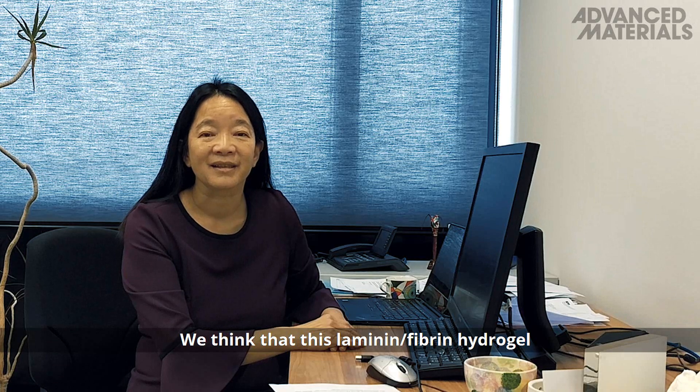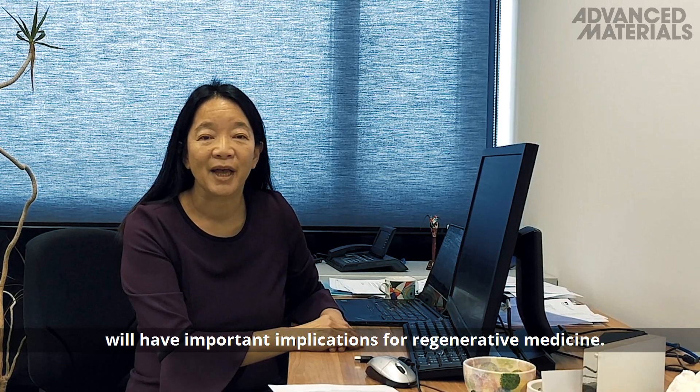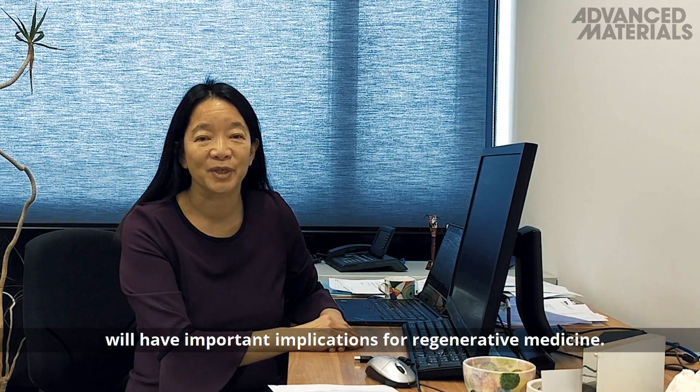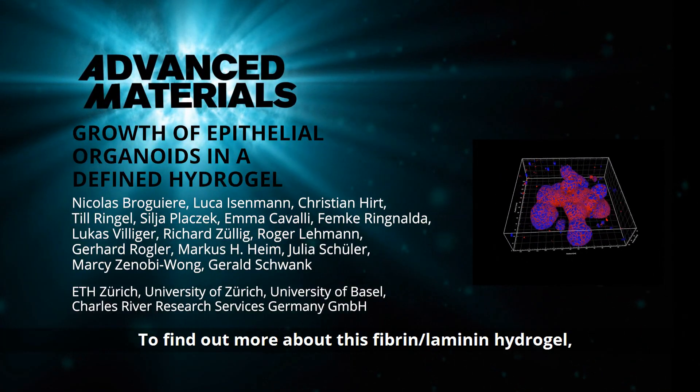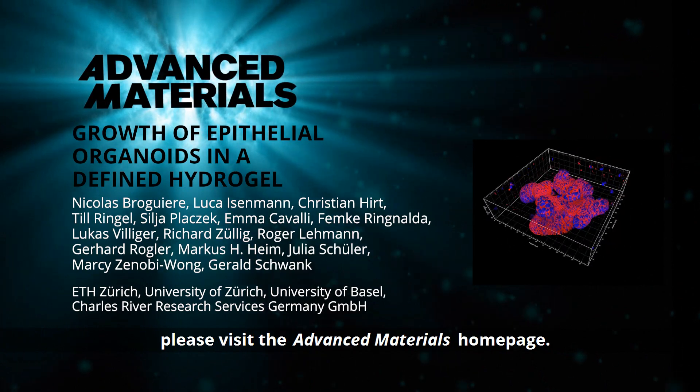We think that this laminin fibrin hydrogel will have important implications for regenerative medicine. To find out more about this fibrin laminin hydrogel, please visit the Advanced Materials homepage.